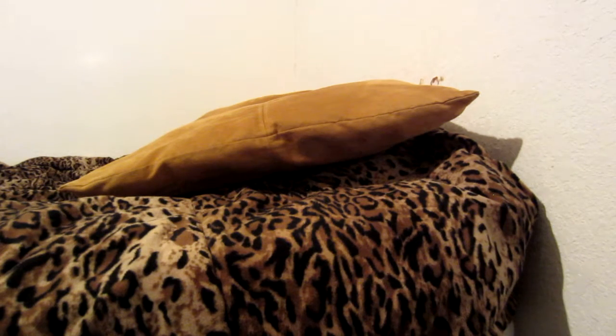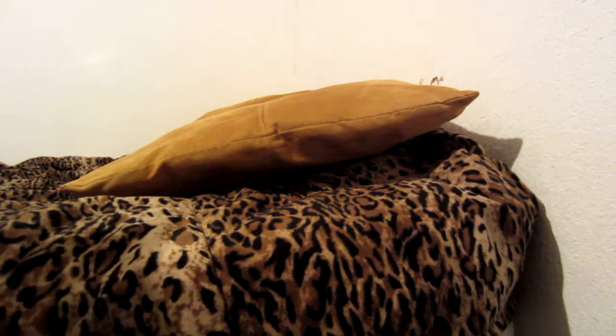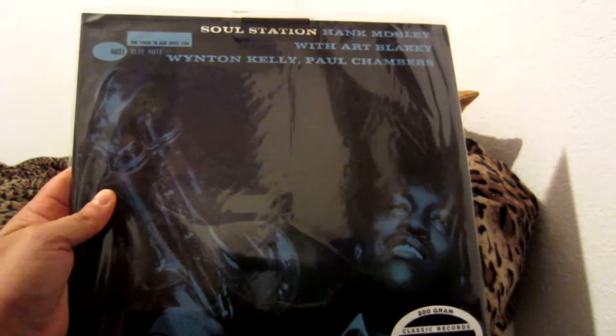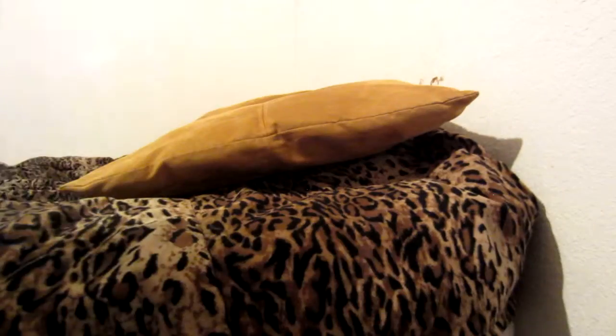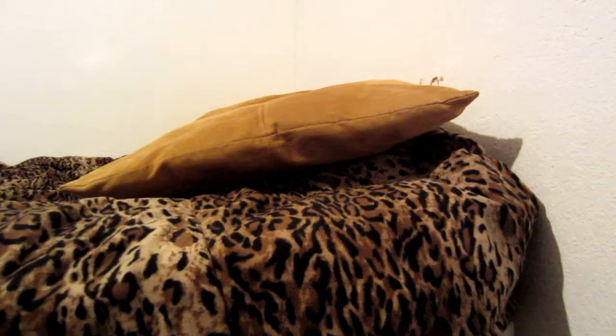Here's an example of a Classic Records reissue on 200-gram vinyl — this is Soul Station by Hank Mobley. There are some great heavy hitters in jazz on this album, and it sounds better than my 1999 Rudy Van Gelder reissue on CD. This was put out in 2009. Classic Records closed their doors — I said 2001 earlier but I think it was closer to 2012; I'm not entirely sure.